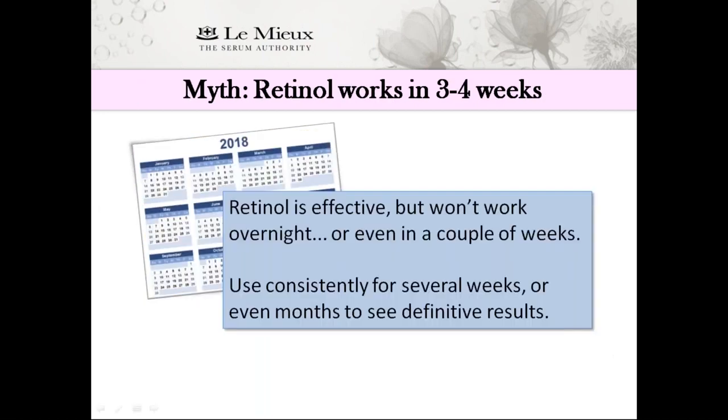Myth: Retinol takes three to four weeks before making a visible difference in the skin. Three to four weeks would actually be pretty nice — retinol won't work overnight or even in a couple of weeks. It takes its own sweet time. It should be used consistently for several weeks, even months, to see definitive results. That's why it's so important to have a consistent skincare regimen. It's kind of like how a workout at the gym takes time and repetition before you see results. Some good things just take time.